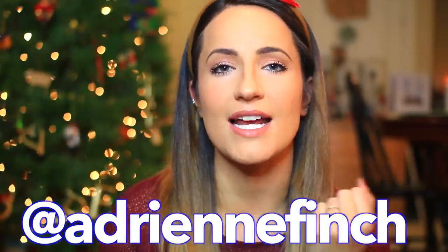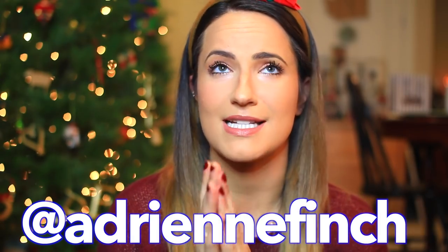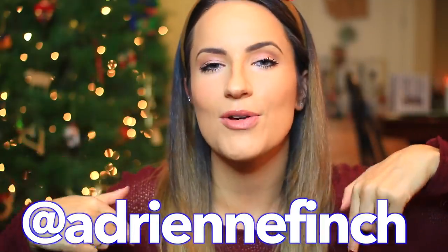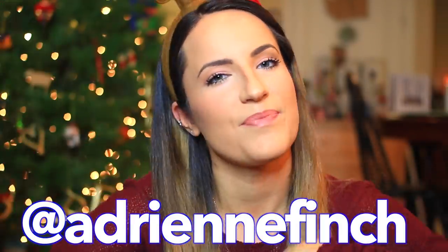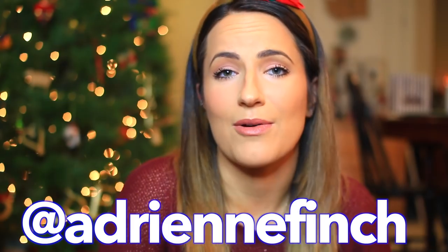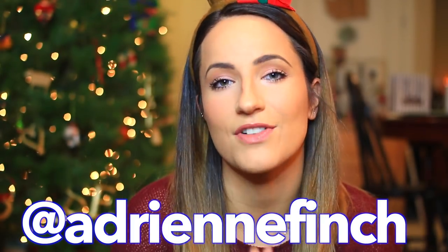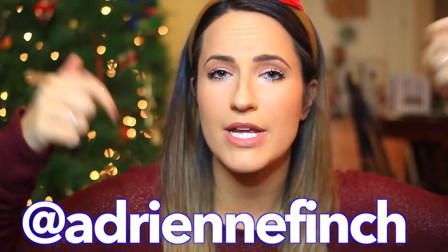Before we begin, I just want to let you guys know that I changed my Instagram username. It is the same Instagram but I changed it — it is now Adrian Finch. Go follow me because it's a new name and I'm happy about it, so you should follow me. Still working on getting my Twitter handle to be the same, but for now I'm happy my Instagram is now Adrian Finch.